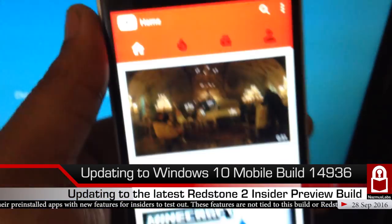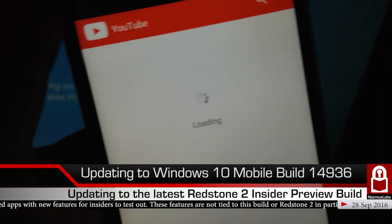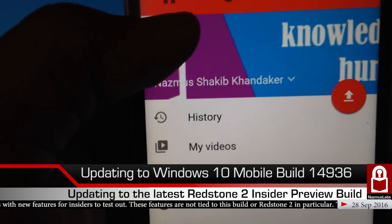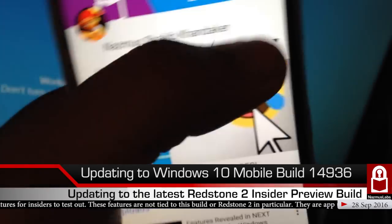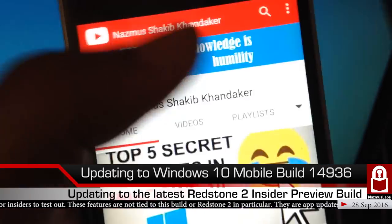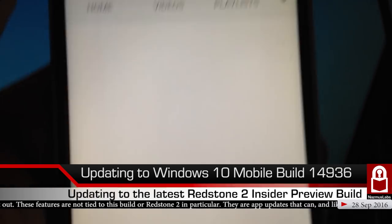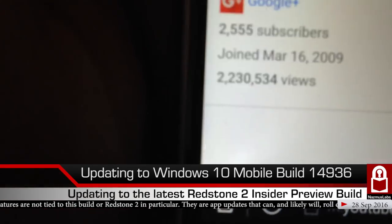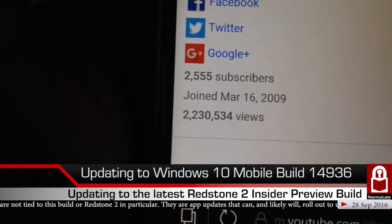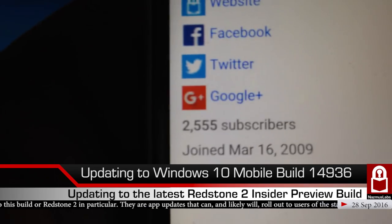Let me pull up YouTube and go to my channel page to check the subscriber count. This is the first time I'm doing this — two thousand, five hundred and fifty-five. What a solid number. If it were 5,555 that would be even cooler.